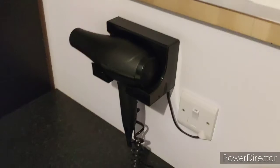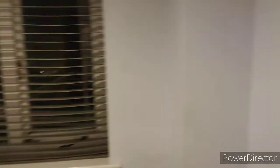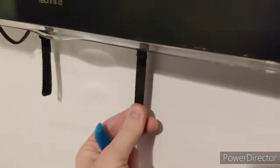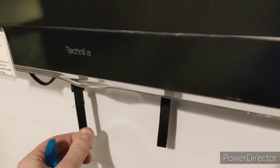Moving on, we have a hotel safe at the bottom, which is about as secure as leaving your items outside. A standard bin, a hairdryer, free Wi-Fi which is always good. Moving onwards, there is a window — don't have to pay extra for that — and a television. The television has some weird clips underneath which don't really seem to do much. I'm slightly concerned about what happens if you pull them; I'll do that later.